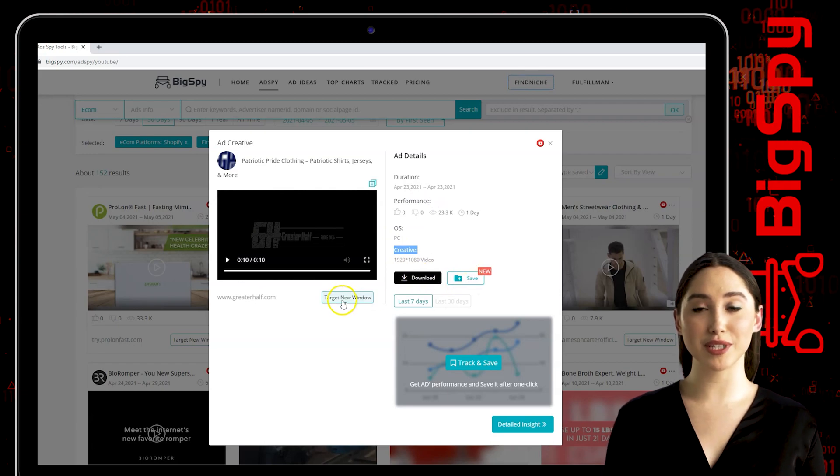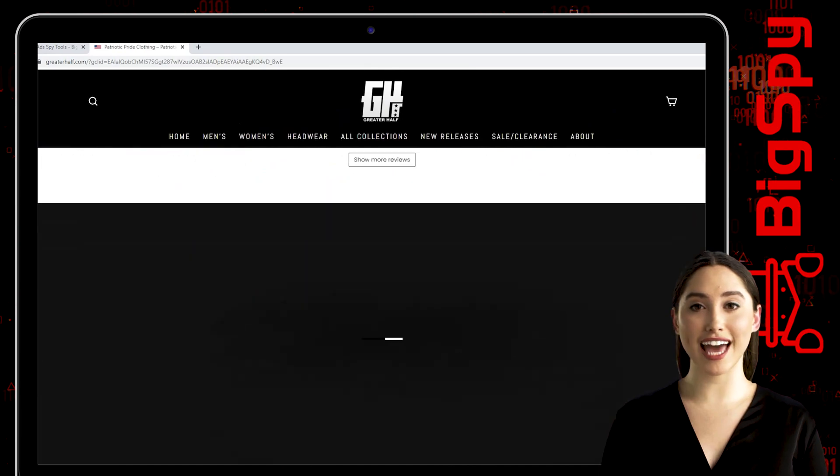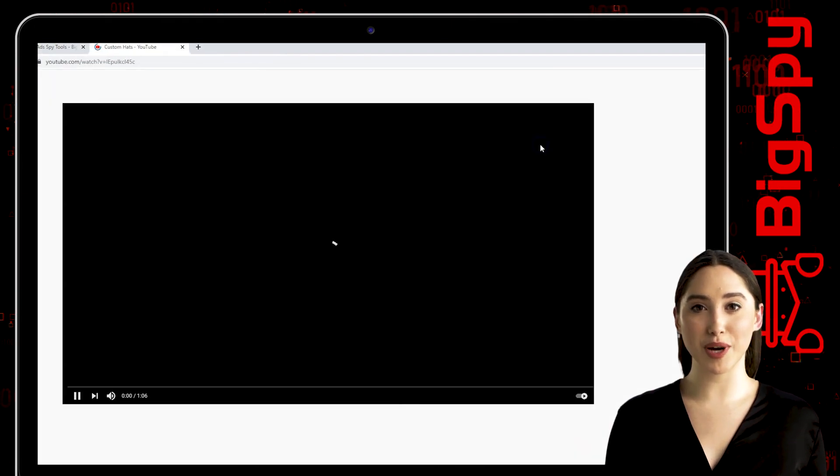You can also download and save this ad for your needs. Click target new window to visit the store's official website. To watch the full video of this ad, just click the YouTube icon. You can see this ad has lots of views for just one product.